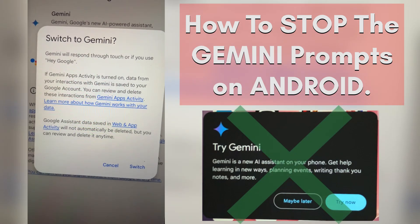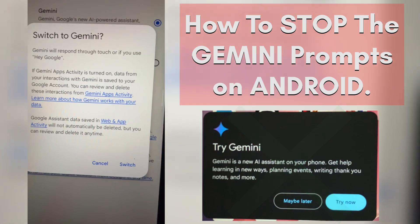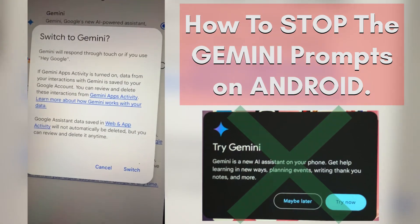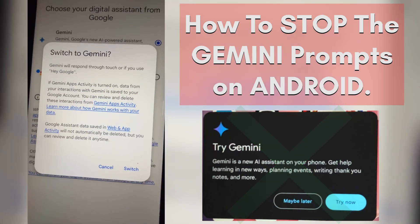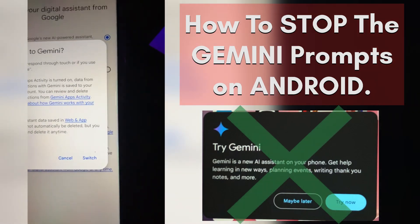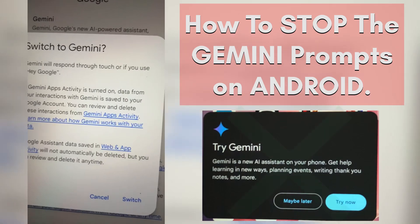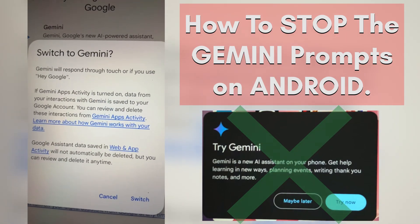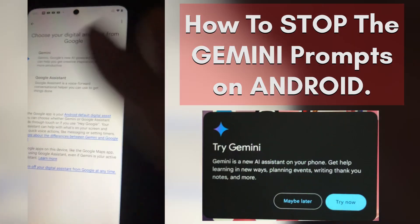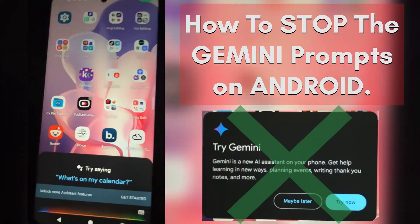With these radio buttons, you should already be on Google Assistant. To make Gemini stop, switch your radio button to select Gemini. It's going to ask you to confirm and agree to different terms and privacy stuff. But here's what you do: simply click on Gemini and then hit Cancel — don't hit Switch, hit Cancel. It says 'Gemini activities turned on, data from your interactions is saved to your Google...' — just hit Cancel.